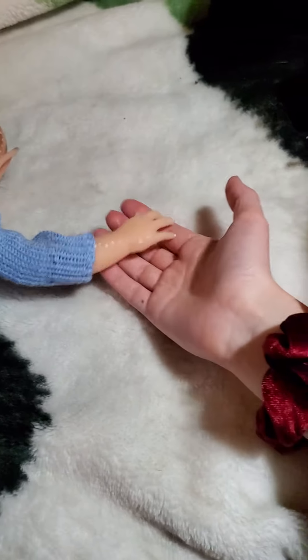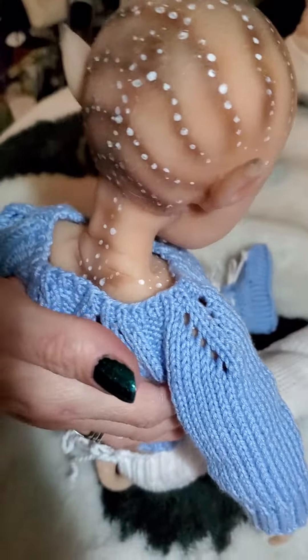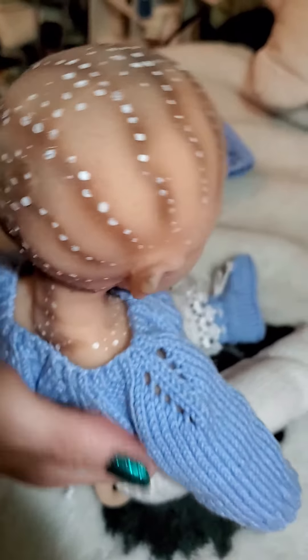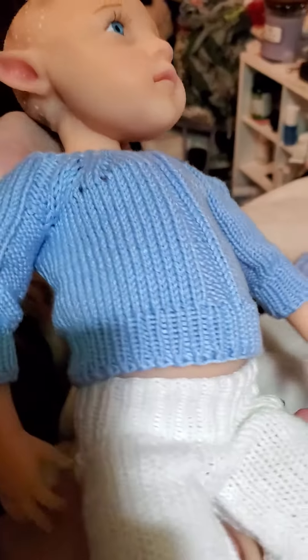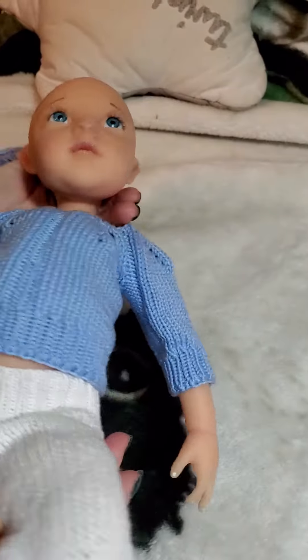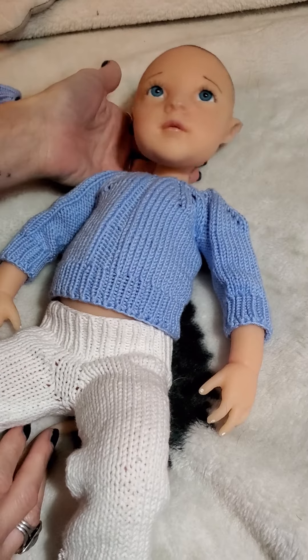Avatar babies have four fingers. She's really cute with her bobbly head — very lifelike. Heavy like a baby, like a little preemie. And preemies also have those bobbly heads.